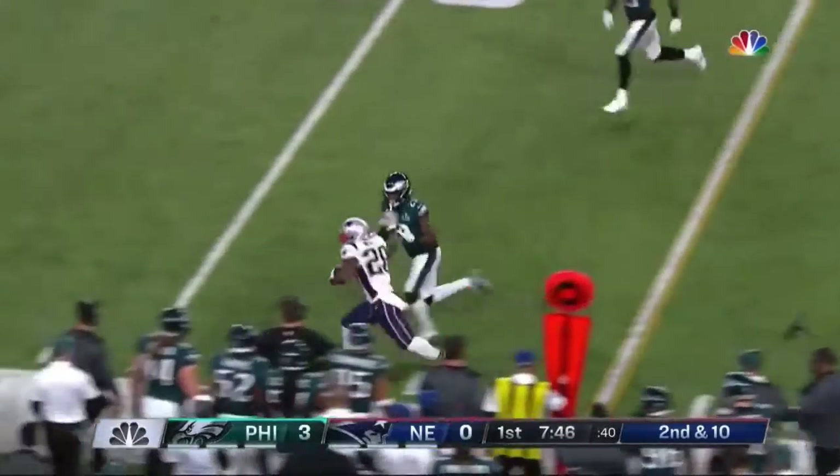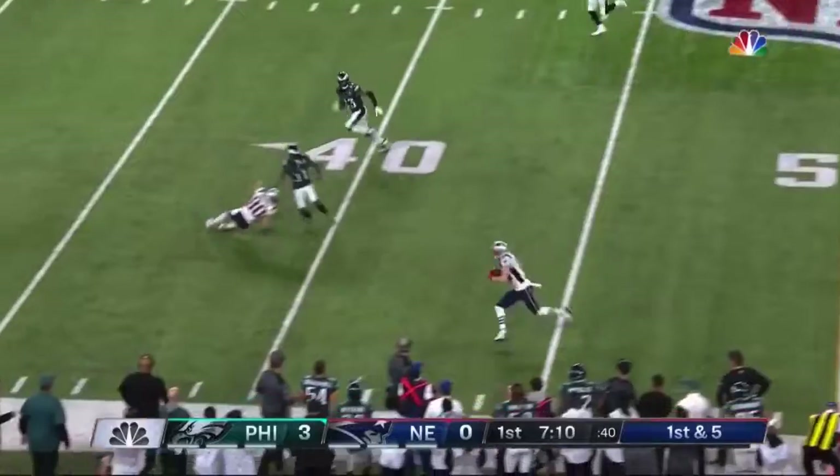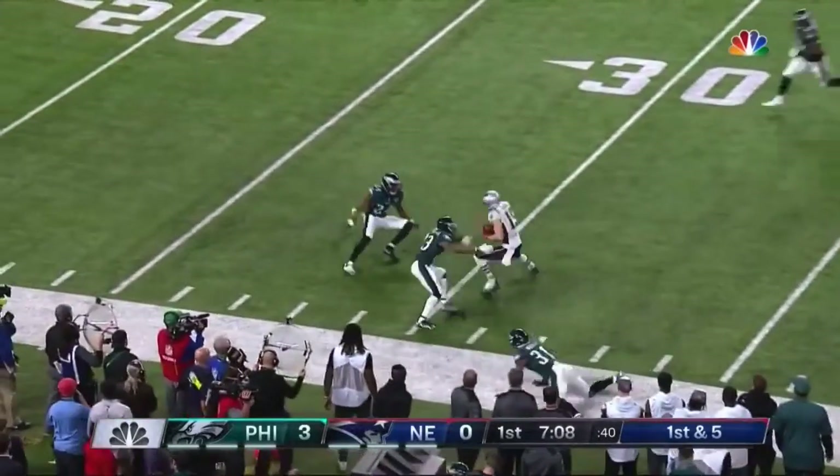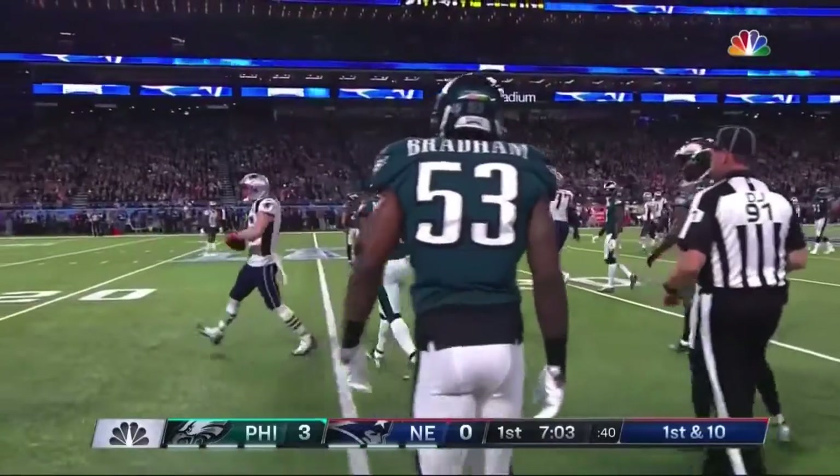Brady throws and that will be caught — that is James White. Play action, good protection, wide open Chris Hogan, who gets inside the 30 and takes the ball down to the Philadelphia 27 yard line.